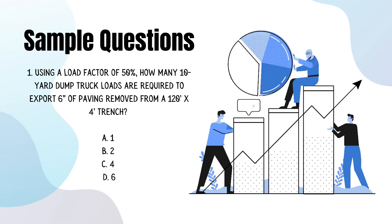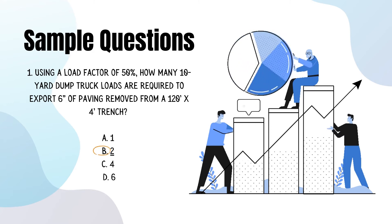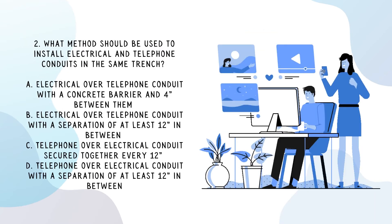Let's look at a few sample questions you might encounter on the exam. Using a load factor of 50 percent, how many 10-yard dump truck loads are required to export six inches of paving removed from a 120-foot by 4-foot trench? The answer is B, 2. What method should be used to install electrical and telephone conduits in the same trench? The answer is D: telephone over electrical conduit with a separation of at least 12 inches in between.